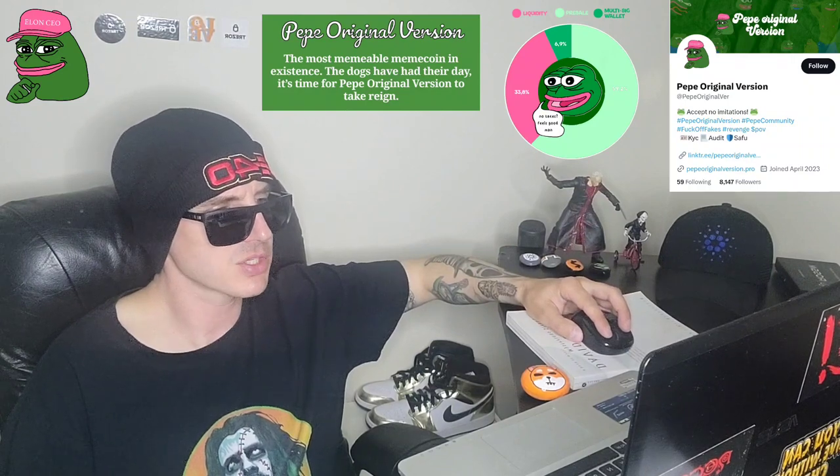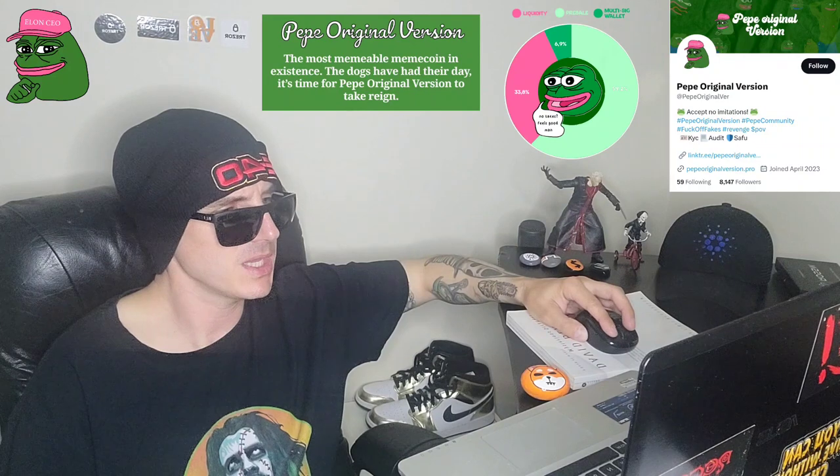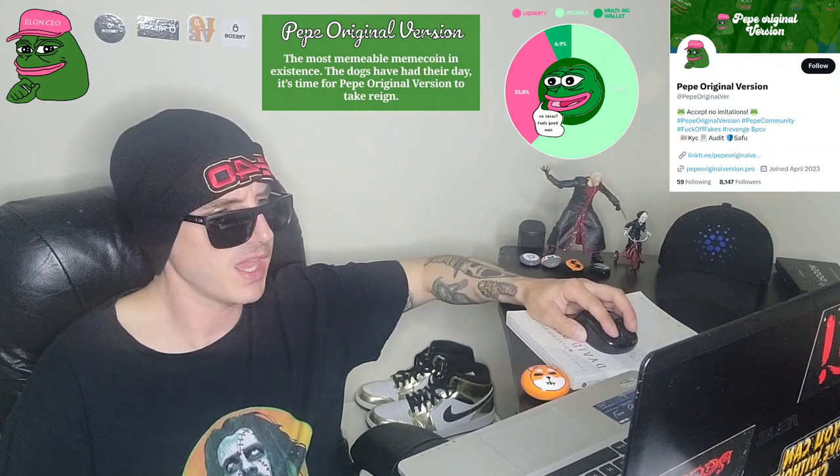Speaking of memes, let's talk about their star player Pepe. With his sly grin and attitude, Pepe is the perfect mascot for their meme coin. Plus, have you seen those rare Pepe memes? They're worth a fortune. So whether you're a diehard meme fan or just somebody who wants to dip their toes into crypto, Pepe the Original Version has you covered.